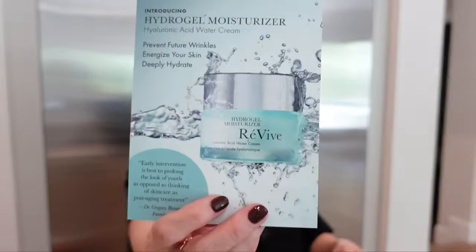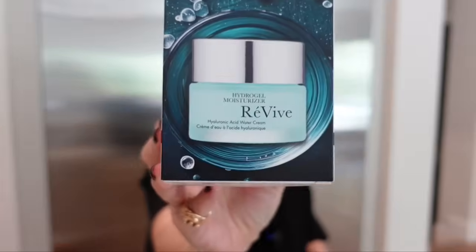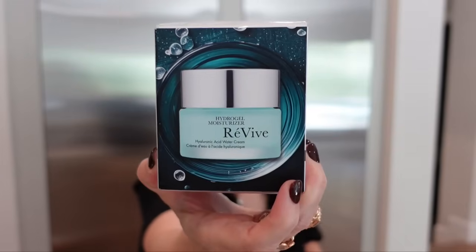From Revive — introducing their Hydrogel Moisturizer, Hyaluronic Acid Water Cream. That looks great. I love Revive skincare; it's so effective, so good. Thank you so much.